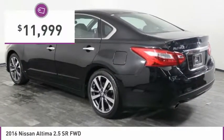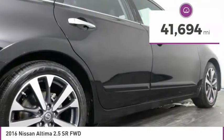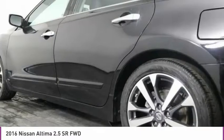It is priced below $15,000, and this vehicle has less than 45,000 miles. Here are some of this vehicle's great options.